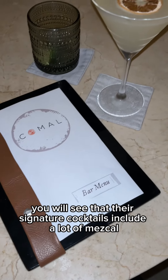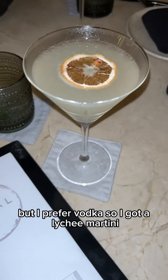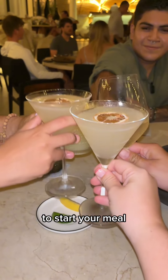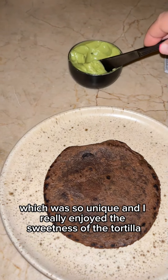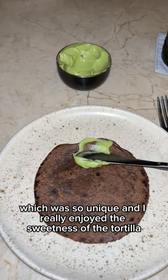Their signature cocktails include a lot of mezcal, but I prefer vodka so I got a lychee martini. To start your meal, Komal gives you a corn tortilla with cacao and an avocado spread, which was so unique — I really enjoyed the sweetness of the tortilla.